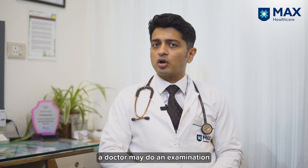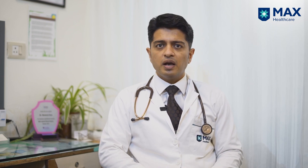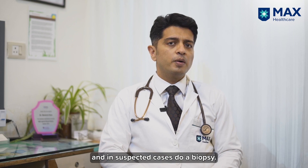When you go to a doctor, they may do an examination and in suspected cases may do a biopsy.